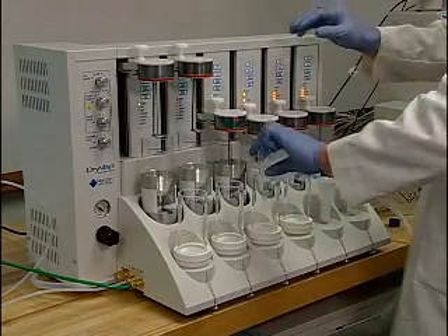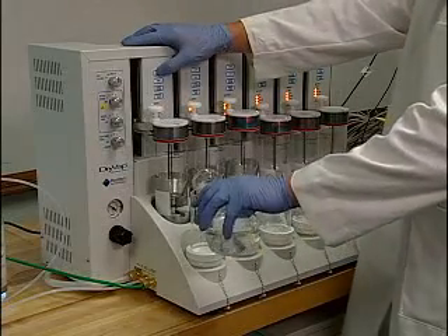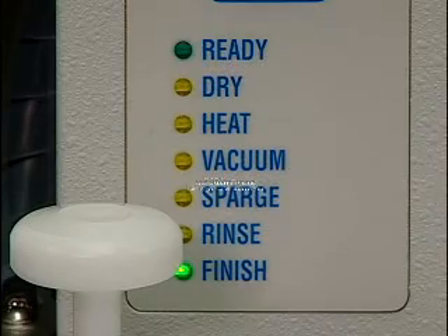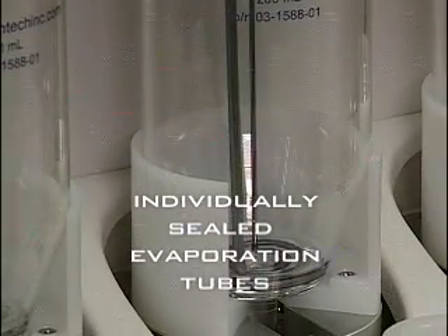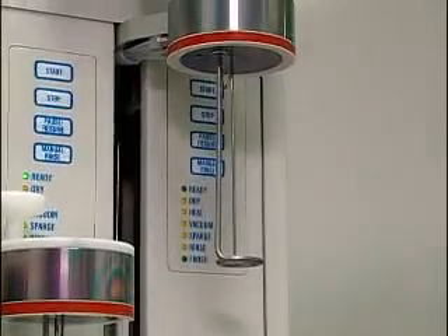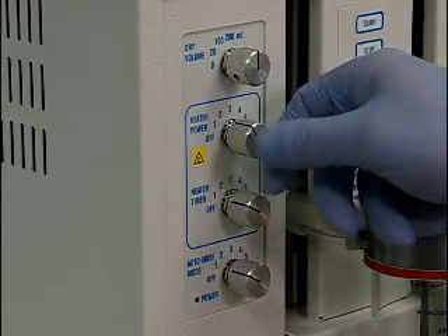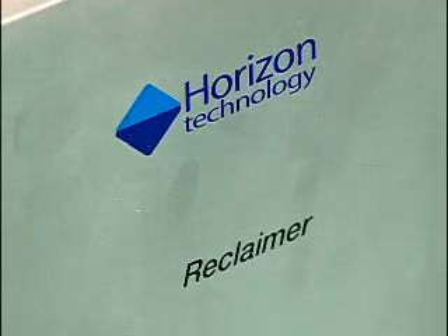The easy-to-use DryVap system sets new standards for rapid sample drying and concentration and reproducible results. Unique capabilities include automatic inline solvent drying with DryDisc separation membranes, automatic endpoint detection and shut-off, individually sealed evaporation tubes to prevent loss of analytes and cross-contamination, six samples handled simultaneously or individually, a unique combination of sparge gas, vacuum, and heat to control the concentration process, a master control panel for independent control of each station, and recovery of solvent vapors using the Reclaimer Solvent Recovery System.